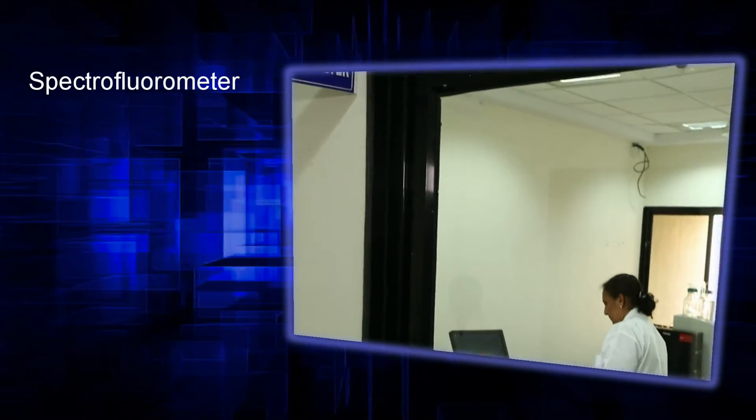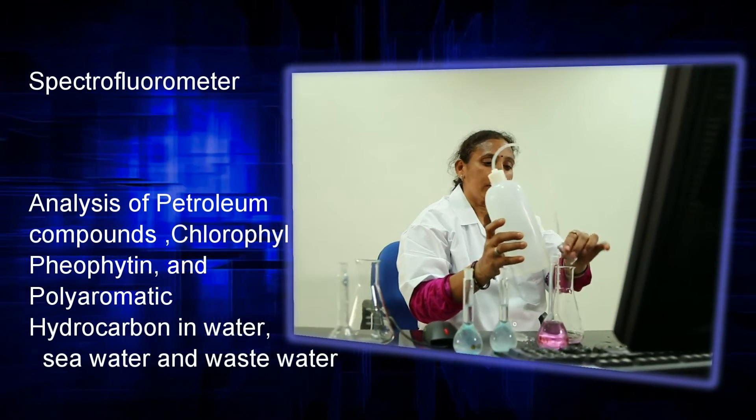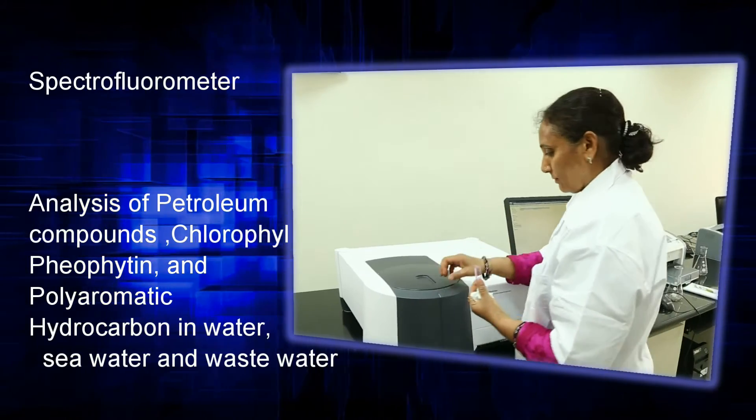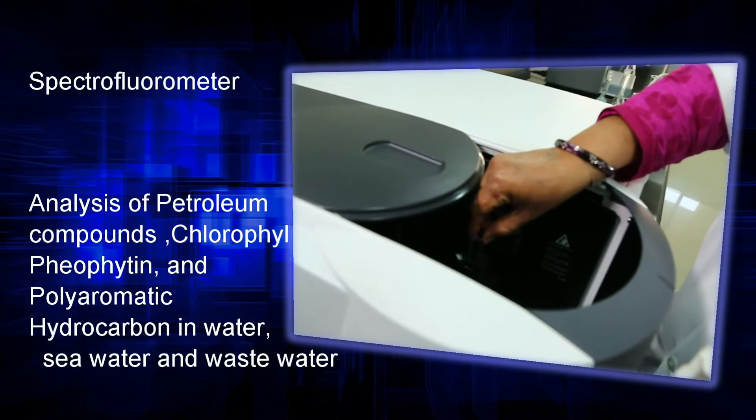Spectrofluorometer — this instrument helps in the analysis of petroleum compounds, chlorophyll, pheophyton and polyaromatic hydrocarbons in water, seawater and wastewater. At a time, 40 compounds can be analyzed.